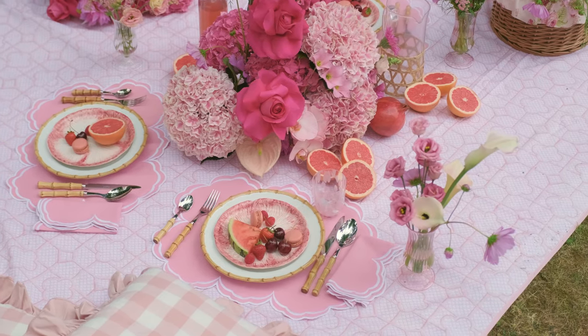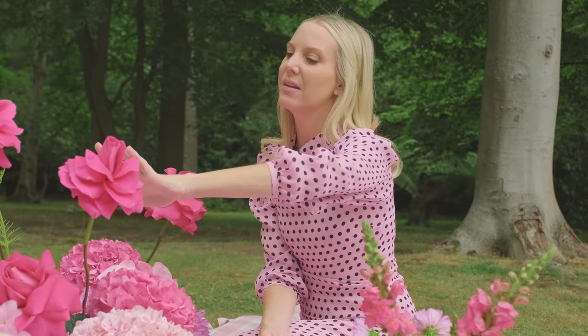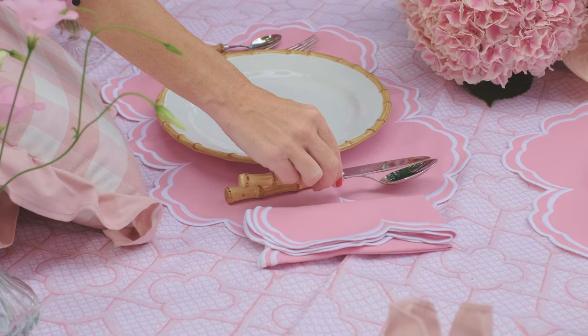There we've got pinks galore. Gone from the really hot pink in these roses that you can see, and then it's softened through the ginghams and the soft furnishings.